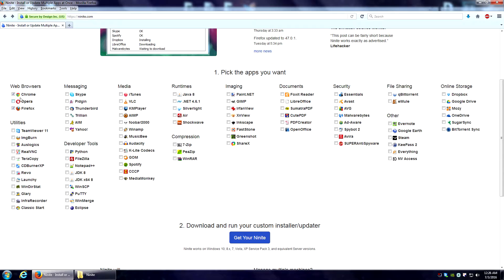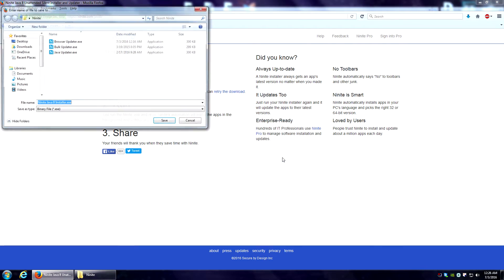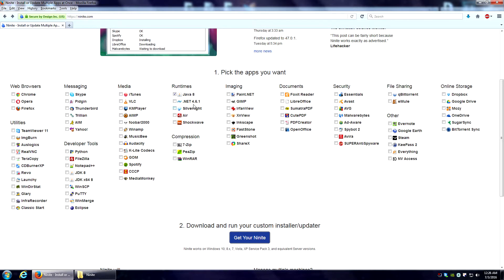For instance, if I want to make sure just my Java is up to date, I would go through and select just the Java update and click 'Get your Ninite.' It takes only a second, takes you to the next page, and then it'll ask you where you want to save it, giving it a specific name based on the apps you chose. Then I'd come back and make one just for my browsers, and then get another installer just for my security software.